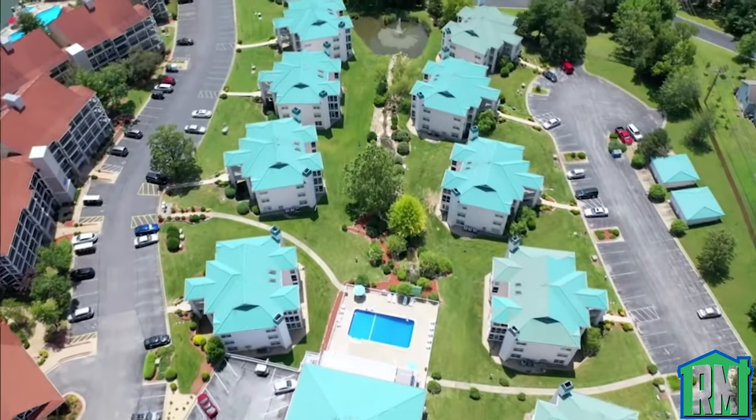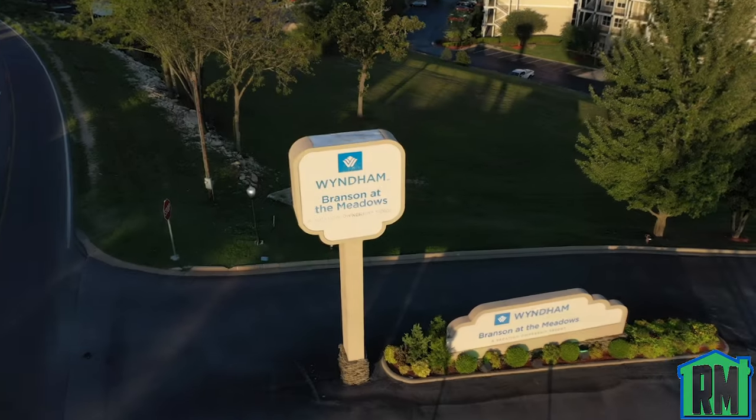Hi, my name is Matt Irvin. We're here today with Restore Masters at one of our many projects. This is the Wyndham project.